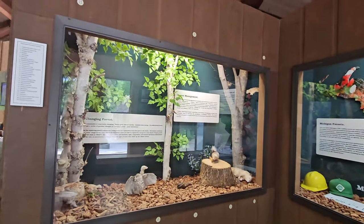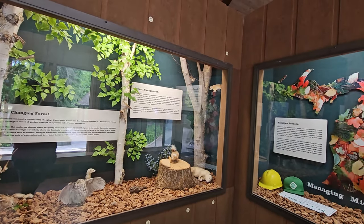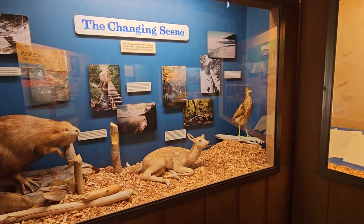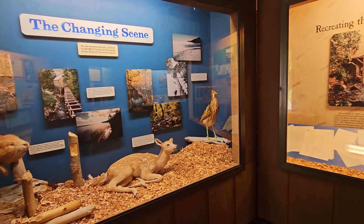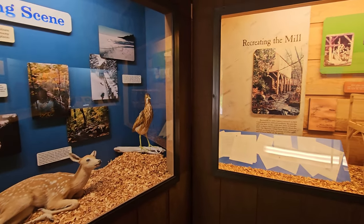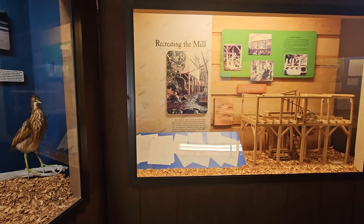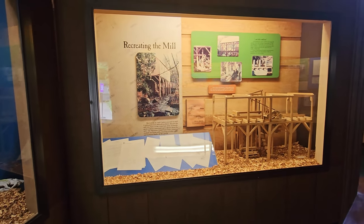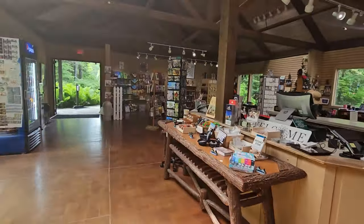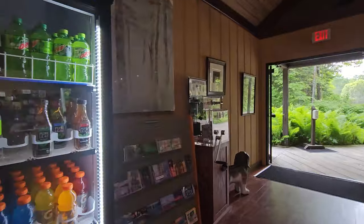They also have a small museum here with some taxidermy, and a gift shop with everything you could need and then some — get your cold drinks and your souvenir coin.